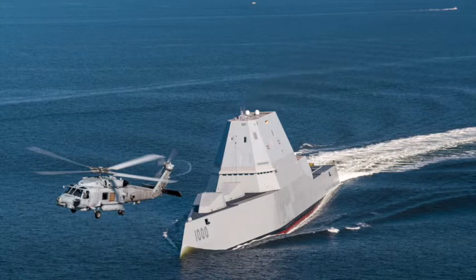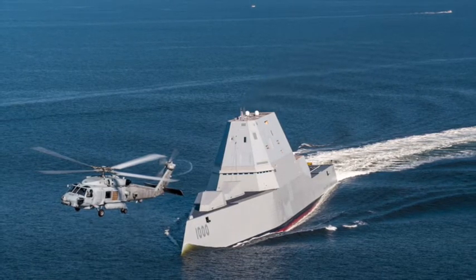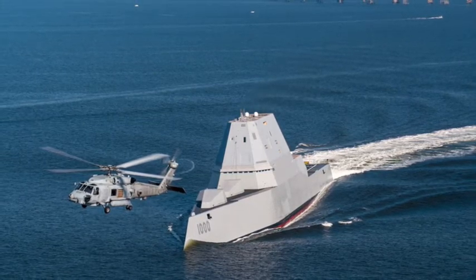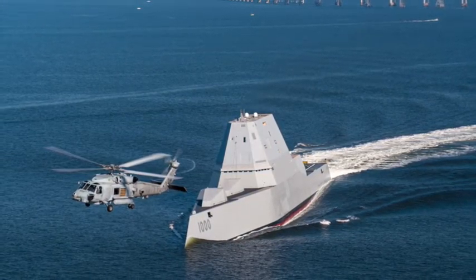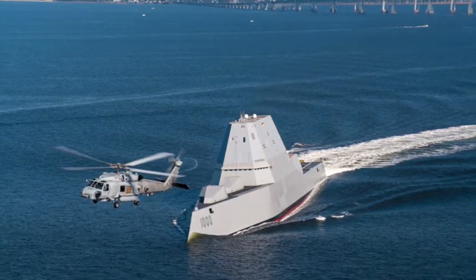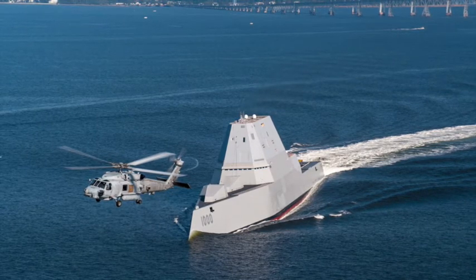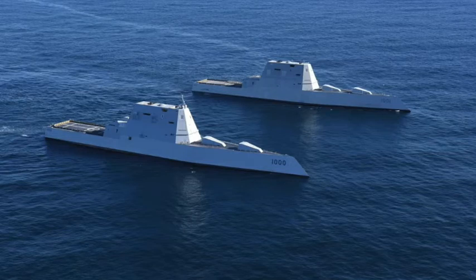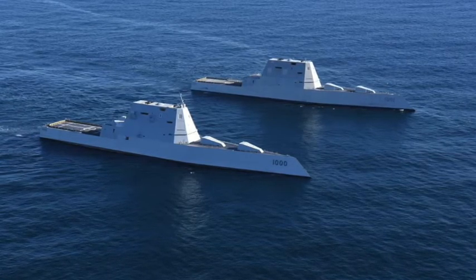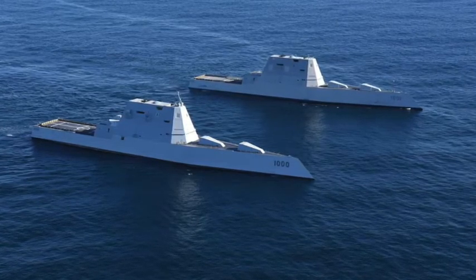The contract to build her was awarded to Bath Iron Works, located in Bath, Maine, on the 15th of September 2011. The award, along with funds for the construction of USS Michael Monsoor, was worth 1.826 billion United States dollars.